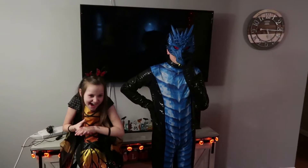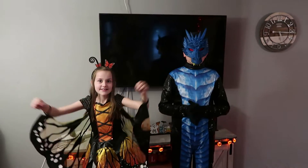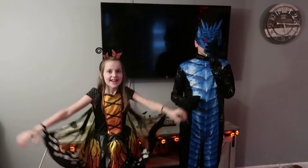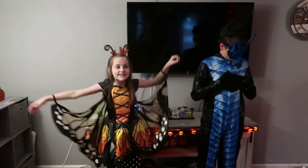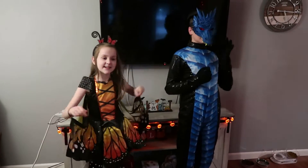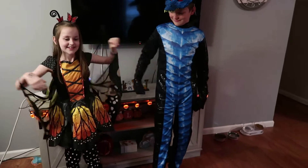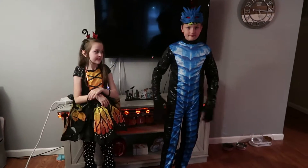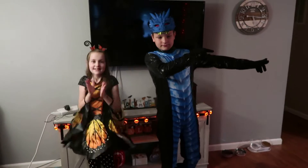They're all ready to go trick-or-treating. Addie, what are you? A monarch butterfly. And what are you, Tyler? A dragon. We're showing the costumes off now because we have to wear a coat — it's rainy and a little chilly out, so you can see the costumes right now. I got wings! Let's go outside and get ready to go.